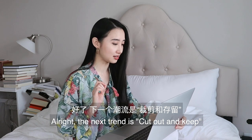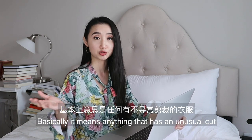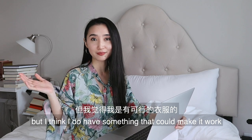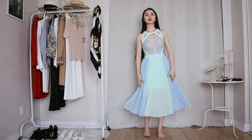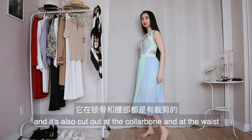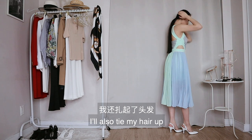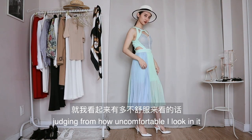The next trend is cut out and keep — basically anything that has an unusual cut, like at your waist, for example. This is not my favorite trend, but I think I do have something that could make it work. I'm wearing this dress in pastel colors — it's cut out at the collarbone and at the waist. It has been sitting in my closet for years. I'm pairing it with my white sling bag. I also tie my hair up and wear my boulder. This dress is not my usual style, judging from how uncomfortable I look in it.